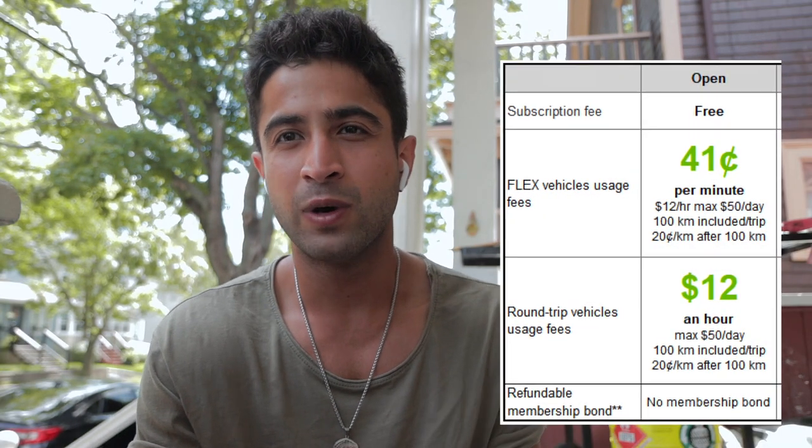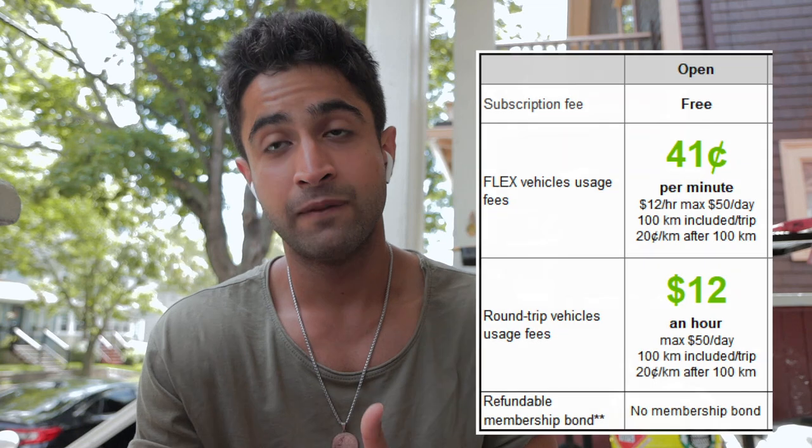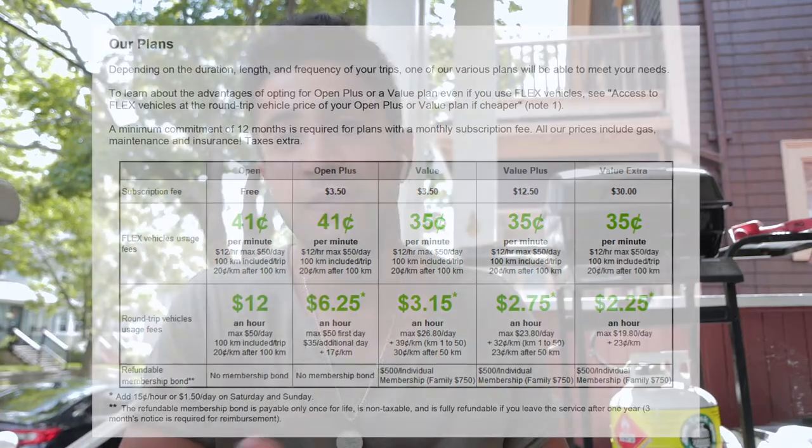Flex vehicles are great for traveling within the city — like if I'm going to the gym and I don't feel like walking. Round-trip vehicles, however, have to be booked in advance — up to 30 days ahead if you want — but you have to return them to wherever you picked them up. For pricing, they have different membership levels. The most basic is the Open Plan, which has no monthly fee. A flex vehicle charges around 40–41 cents per minute, up to $12 an hour or $50 per day — same for round-trip. Higher membership plans have a monthly fee but lower per-minute or hourly rates.